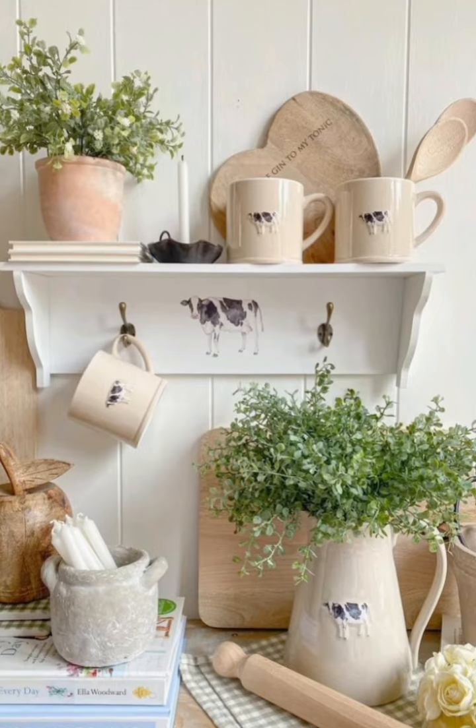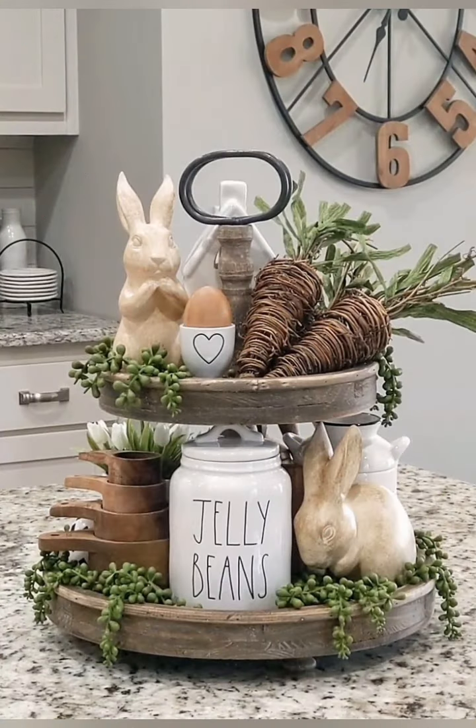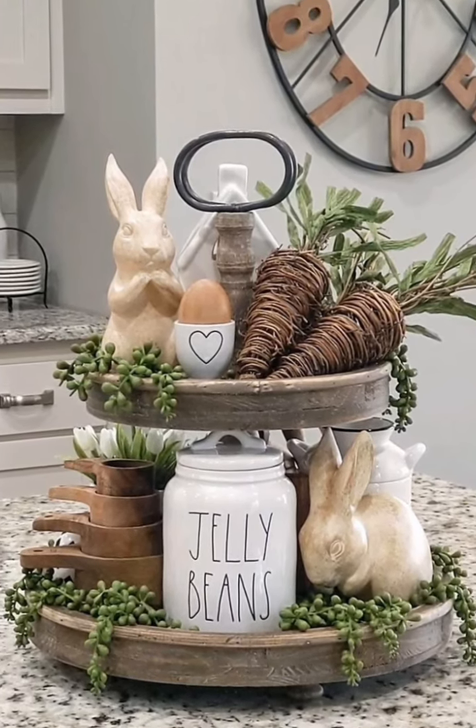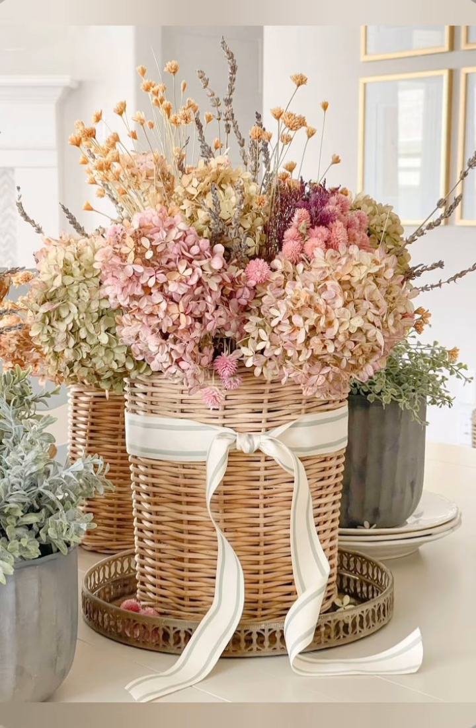Antique finds: hunt for unique vintage items at thrift stores or flea markets, such as old window frames, metal baskets, or worn wooden crates. These can be great focal points.